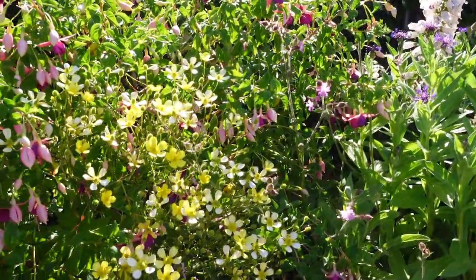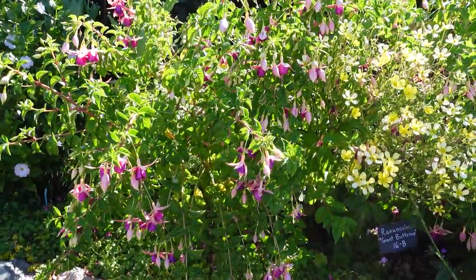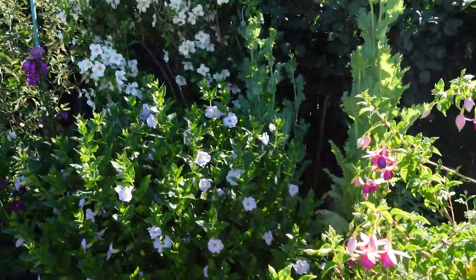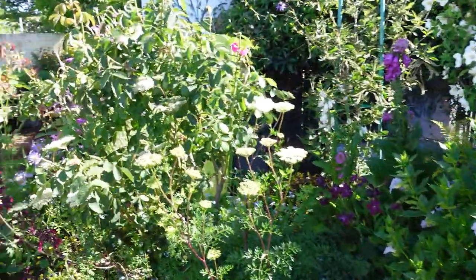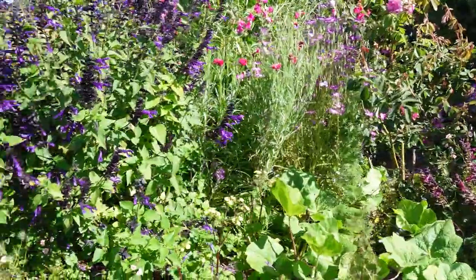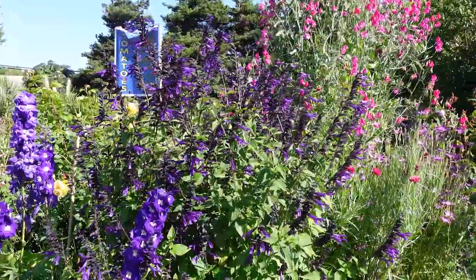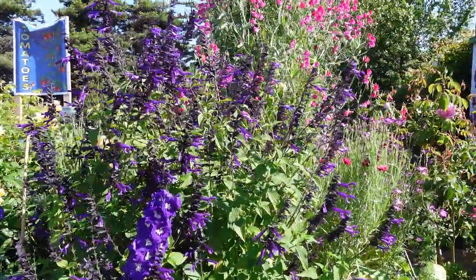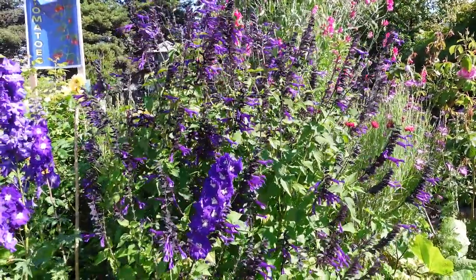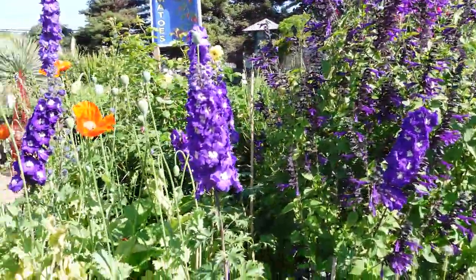This is called Ranunculus Giant Buttercup — isn't that so pretty? I can't do fuchsias in my garden, but look at this gorgeous fuchsia. More beautiful things. A lot of natives, a lot of hardy, drought-tolerant. Look at this — salvia is salvia. Isn't that absolutely gorgeous? I have this one — it barely gets going in the heat of summer before the frost hits. That's Amistad. I just don't have the right climate for it, but I do love it when it does come up.